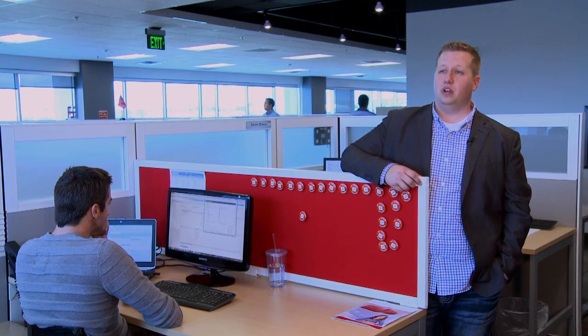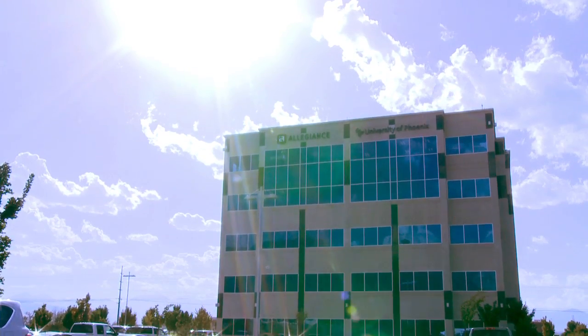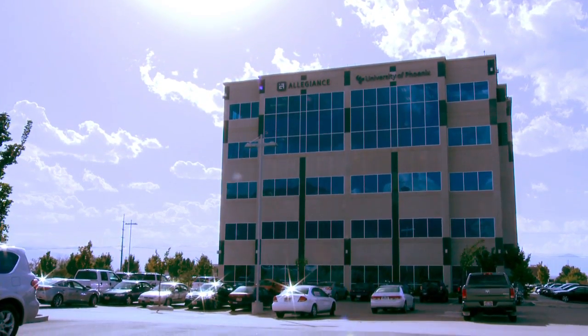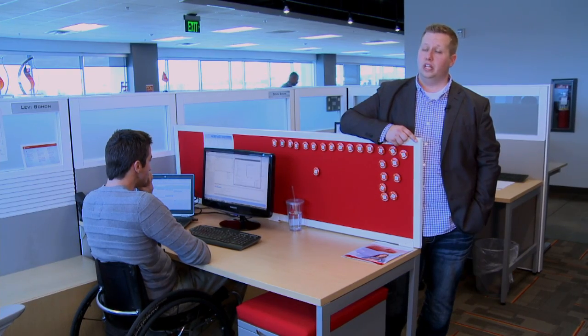My name is Josh Skinner. I'm the director of implementation services and support here at Allegiance. Allegiance is a software company that specializes in enterprise feedback management. We have software solutions that allow our clients to capitalize on feedback and turn it into actionable insights.